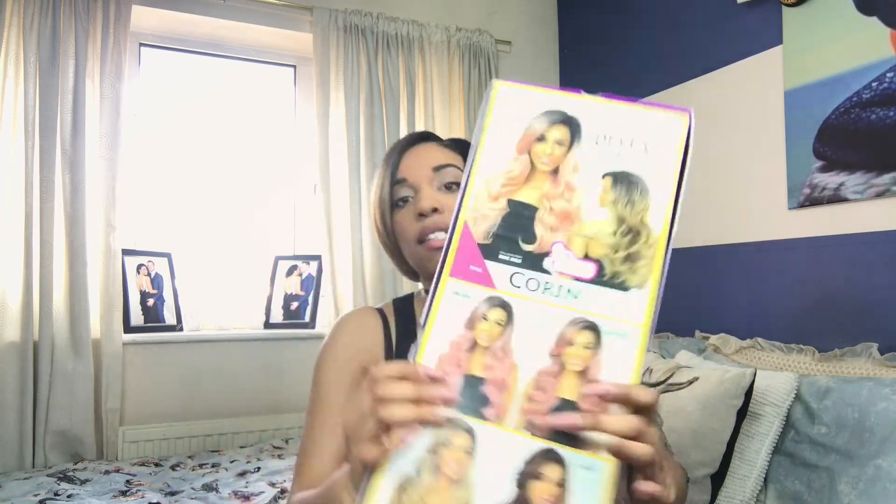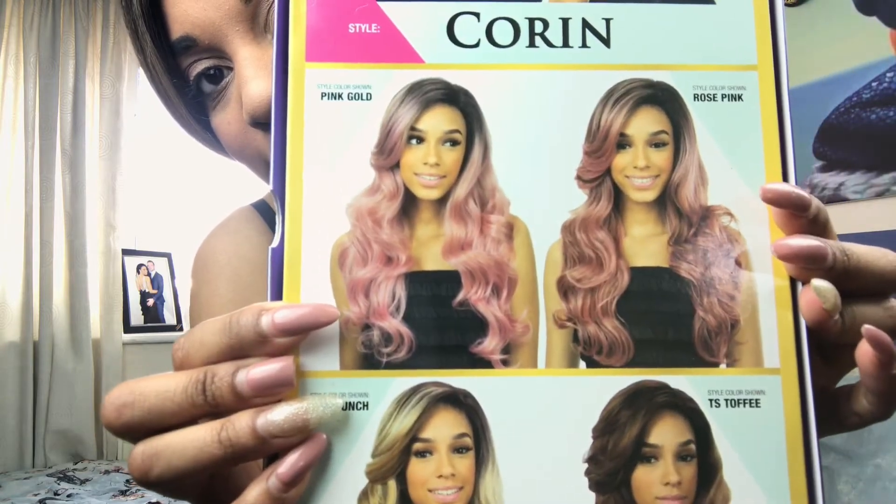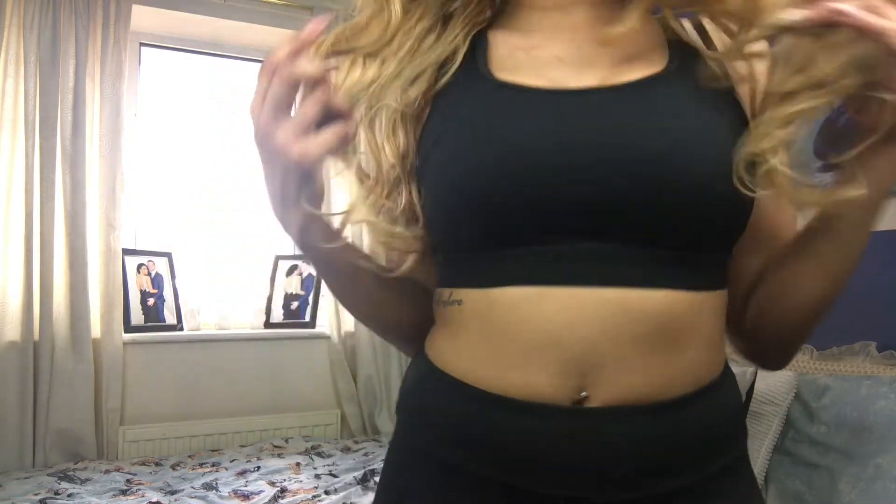You can get it in pink gold, rose pink, or rose gold — let me just show you the colors. As always, I've put a little bit of concealer in the parting so that when I put it on it blends in with my own skin tone, because I found that the lace front was a bit darker than my skin tone.